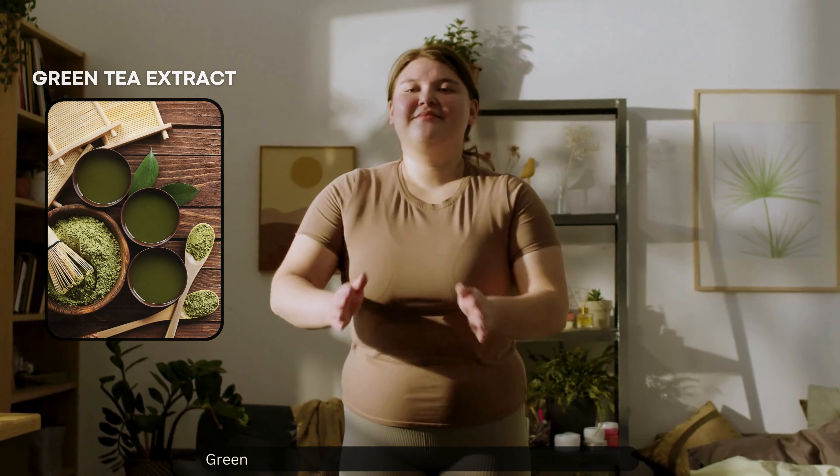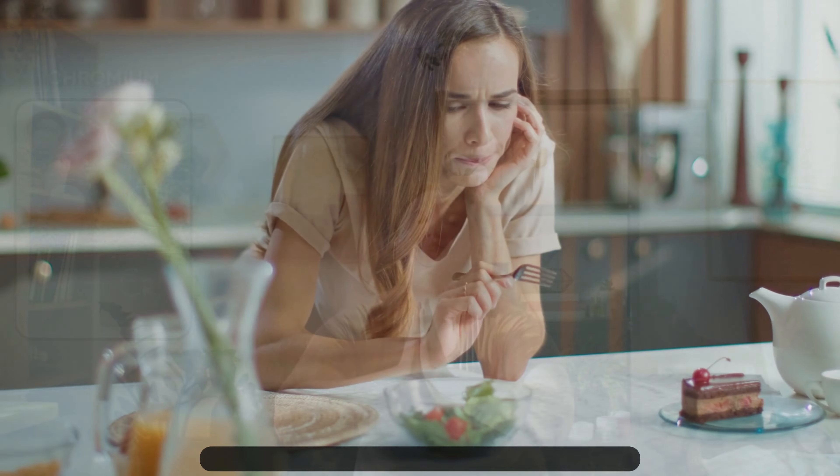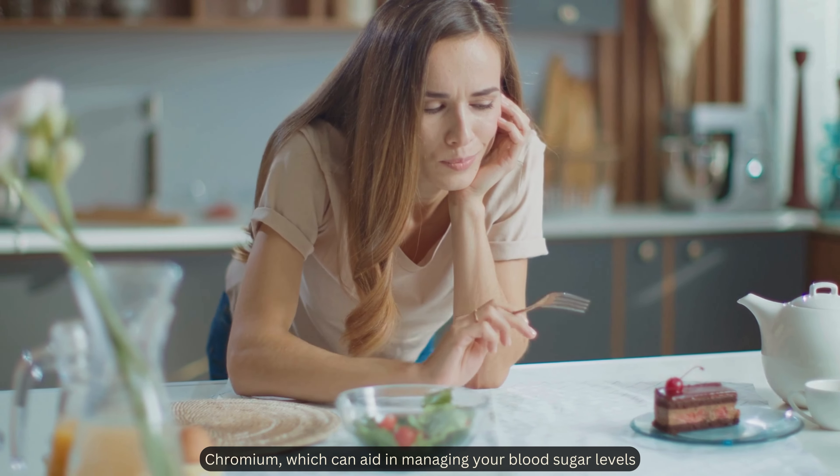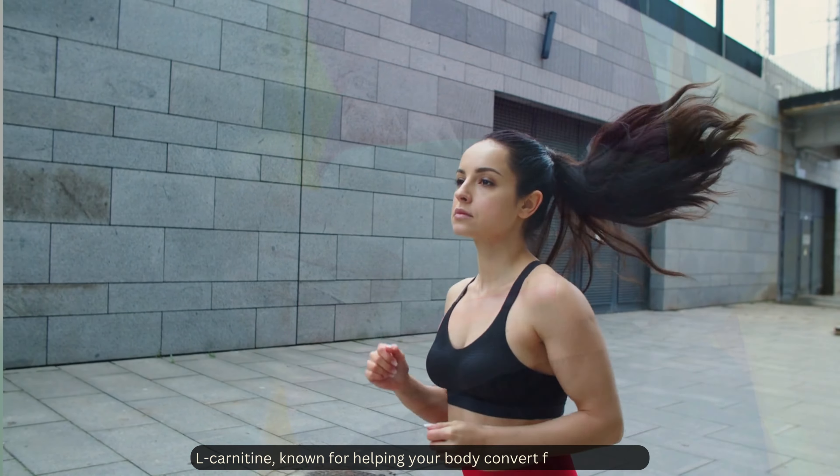It contains ingredients like green tea extract, which may help speed up your metabolism; chromium, which can aid in managing your blood sugar levels; and L-carnitine, known for helping your body convert fat into energy.